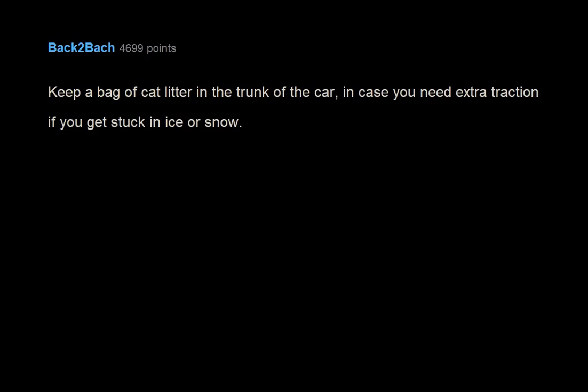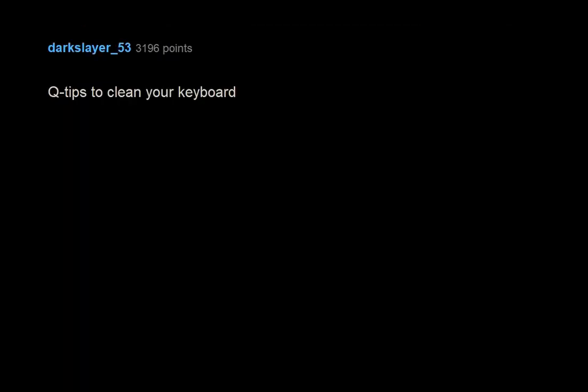Keep a bag of cat litter in the trunk of the car in case you need extra traction if you get stuck in ice or snow. Q-tips to clean your keyboard.